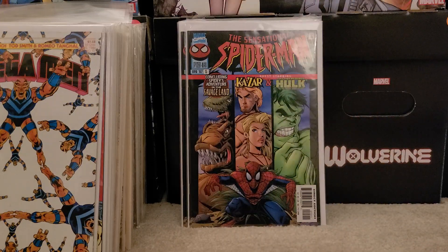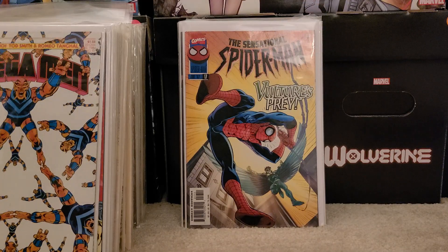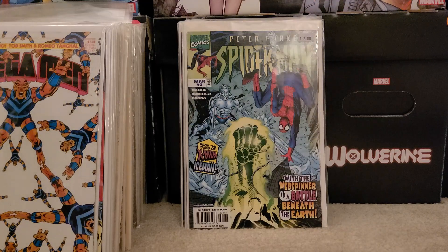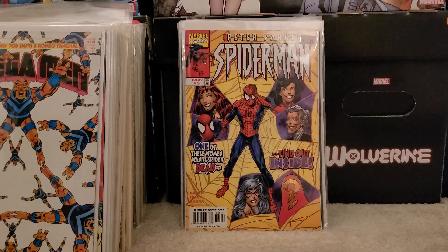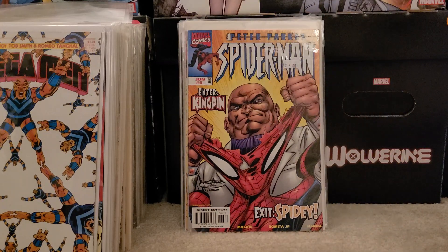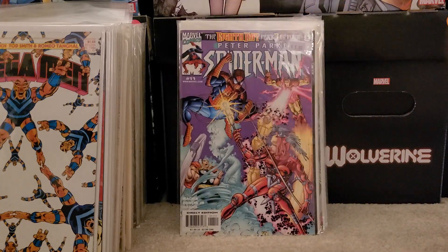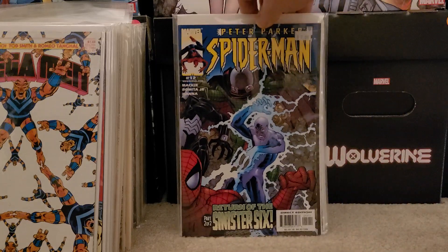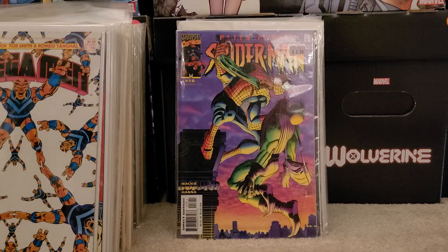For some reason I picked up two copies of that and issue number 17. Then we have Peter Parker number 3 — might be volume 2 or 3 — number 4, issue number 5, issue number 6 with the Kingpin, issue number 8, issue number 11, and issue number 12. The Sinister Six number 18 — looks like the Green Goblin on the cover — and then issue number 20.